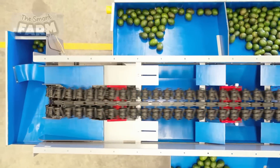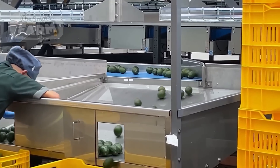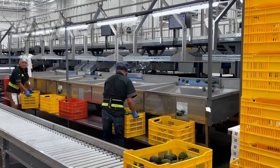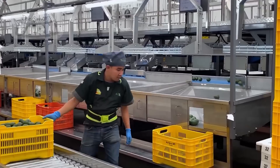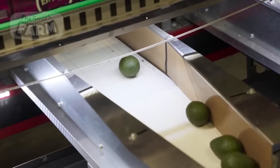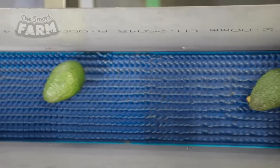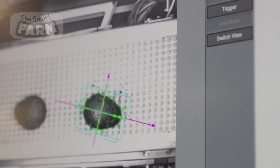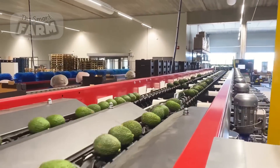One of the key areas where automation has made a significant impact is in the sorting of avocados. AI scanners equipped with computer vision capabilities can rapidly analyze thousands of avocados per hour, assessing factors such as size, ripeness, and external quality. This automated sorting process replaces traditional manual inspection, ensuring consistent classification based on predefined criteria.